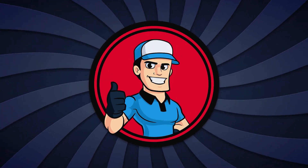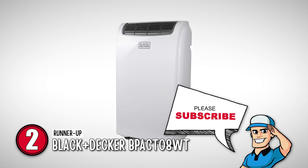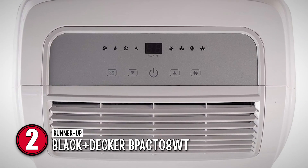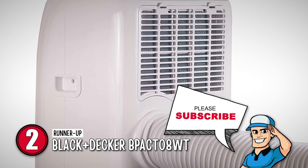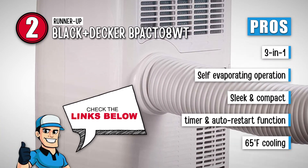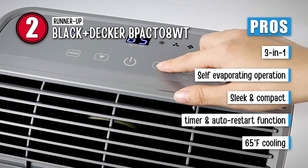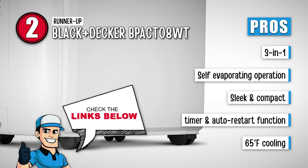Coming close to the top of our list is the runner-up, the Black & Decker BPAC-T08WT. This product is advertised as a solution for smaller rooms, trailers, dorms, and cabins. Its functionality includes cooling, dehumidification, and ventilation, covering the main goals you'd want from a system like this. The highlight of this unit is its ability to self-evaporate the condensation that remains after dehumidification. This is a must-buy because it has 3-in-1 functionality with bucketless self-evaporating operation, is sleek and compact, suitable for small spaces, has a timer and auto-restart function after power surges, and can cool to 65 degrees Fahrenheit in the ideal square footage on the coldest setting.